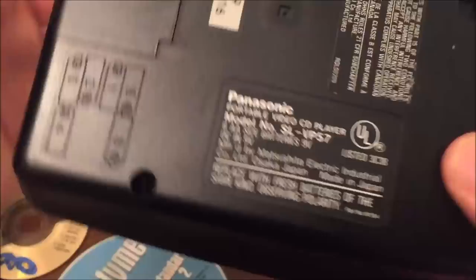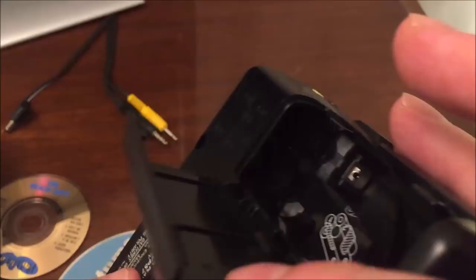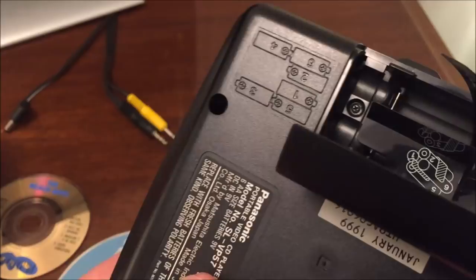This unit does operate on batteries — you could pop some in and be off and running. It uses six double-A batteries, as indicated on the side. Wow, it takes a lot of power to make video.